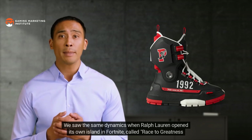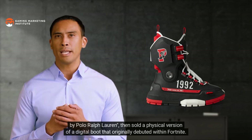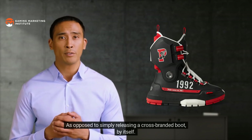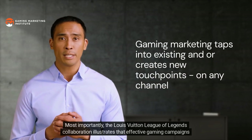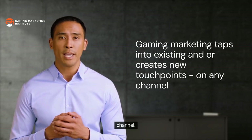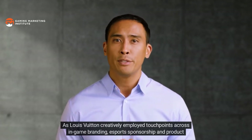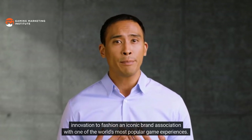That's because games like League of Legends are experienced in multiple ways, and authenticity is gauged by relevance to more than a single touchpoint. We saw the same dynamics when Ralph Lauren opened its own island in Fortnite, then sold a physical version of a digital boot that originally debuted within Fortnite. Most importantly, the Louis Vuitton x League of Legends collaboration illustrates that effective gaming campaigns center around tapping into existing and/or creating new game experience touchpoints regardless of the channel — employing touchpoints across in-game branding, esports sponsorship, and product innovation.